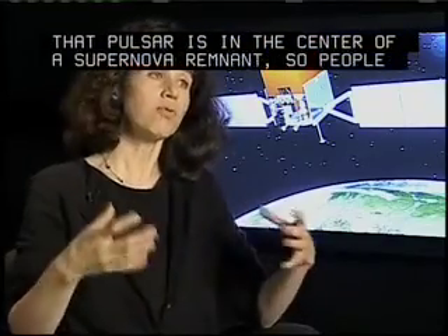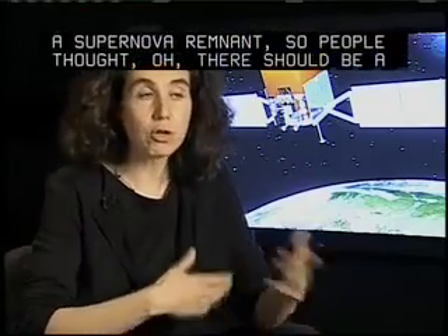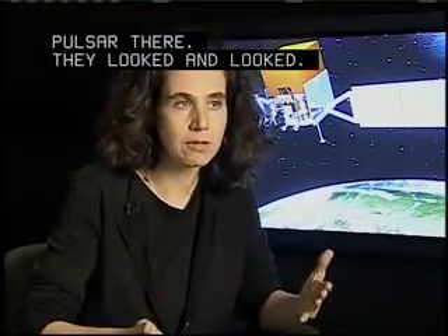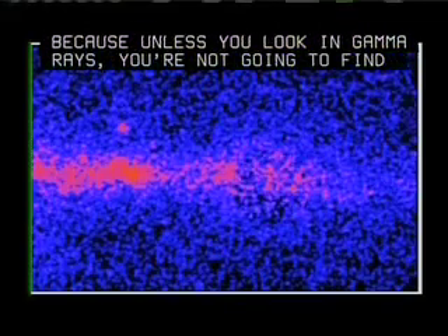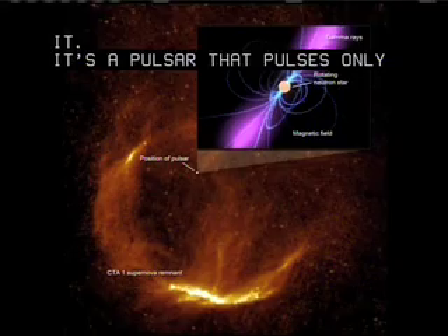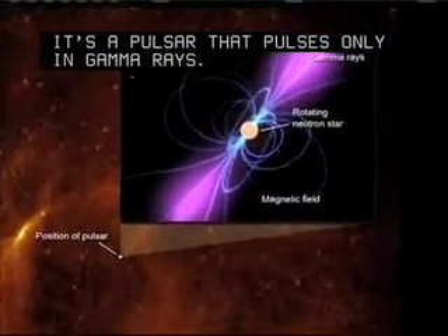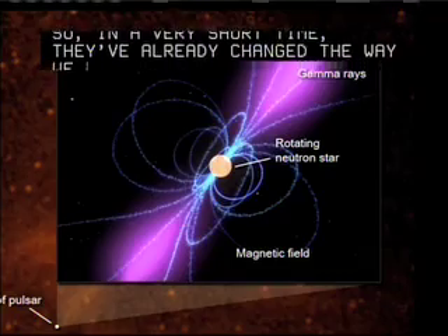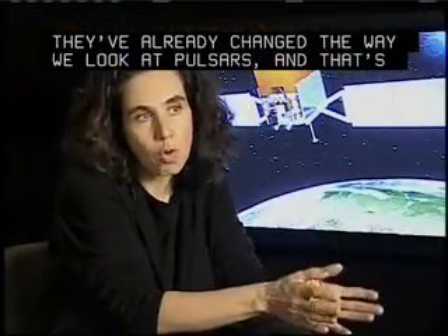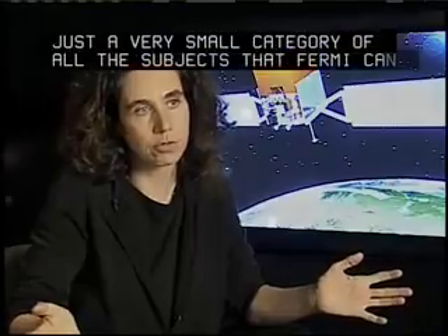People thought there should be a pulsar there. They looked and looked, but they couldn't find anything, because unless you look in gamma rays, you're not going to find it. It's a pulsar that pulses only in gamma rays. So in a very short time, they've already changed the way we look at pulsars — and that's just a very small category of all the subjects that Fermi can cover.